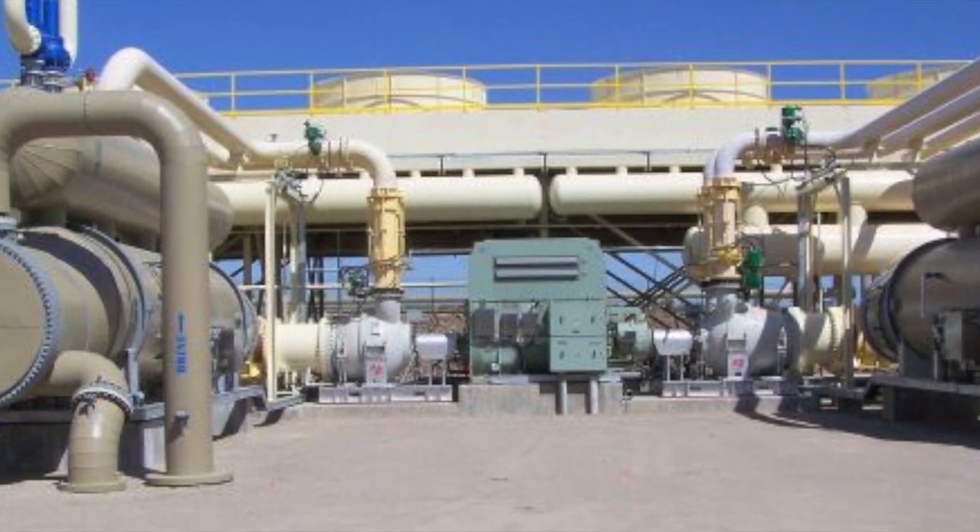Those geothermal resources that I was doing due diligence on at the beginning of my career — only one of those three was ever actually built, and is producing geothermal resources today.